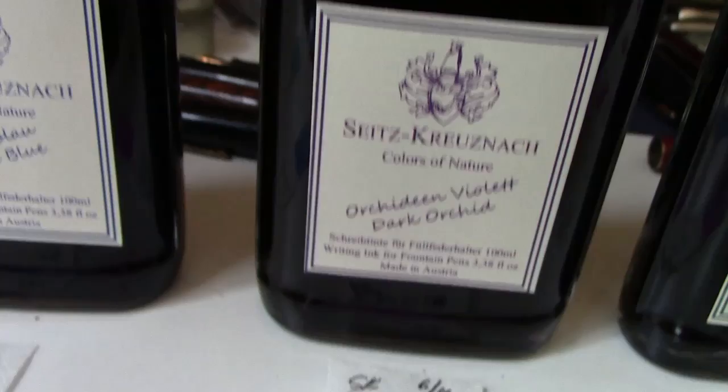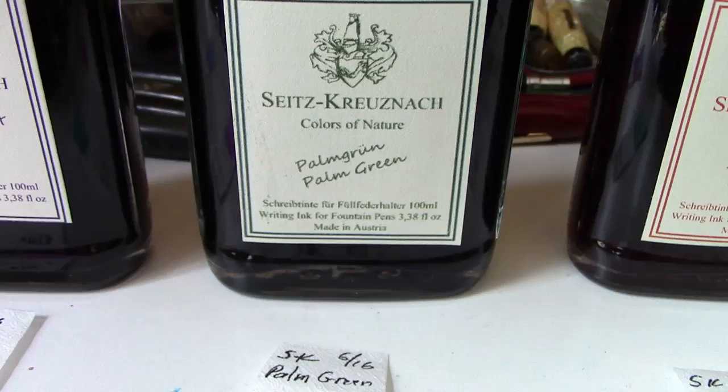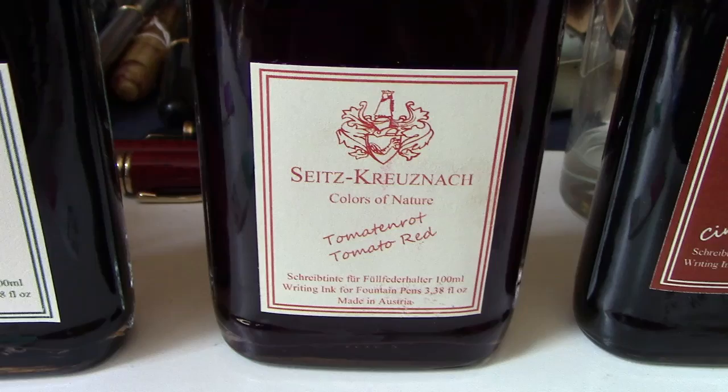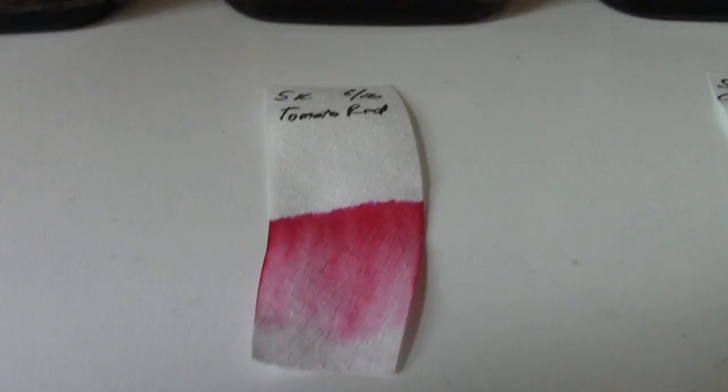Palm Green was the first one I got, and because of that I went and bought the other six bottles in this Color of Nature series. As you can see it's a pretty interesting green with some blue in there and darker shades. That excited me and made me want to try the rest of them, especially for this price, and you get a huge bottle which is going to last a long time. Tomato Red is also a very interesting color — there's a little bit of pink in there but certainly more red than anything else.